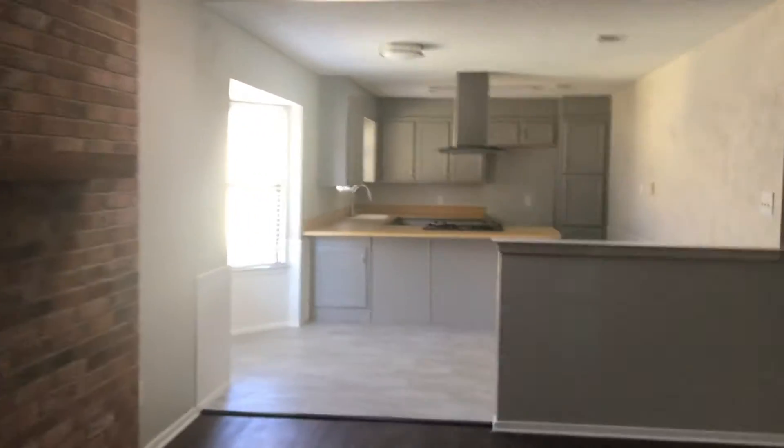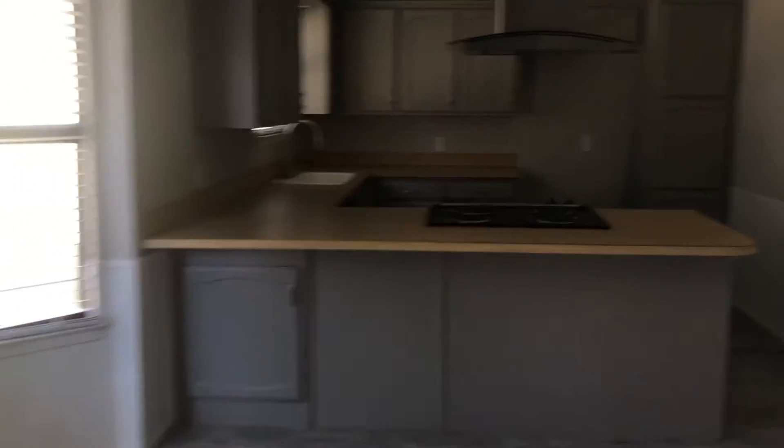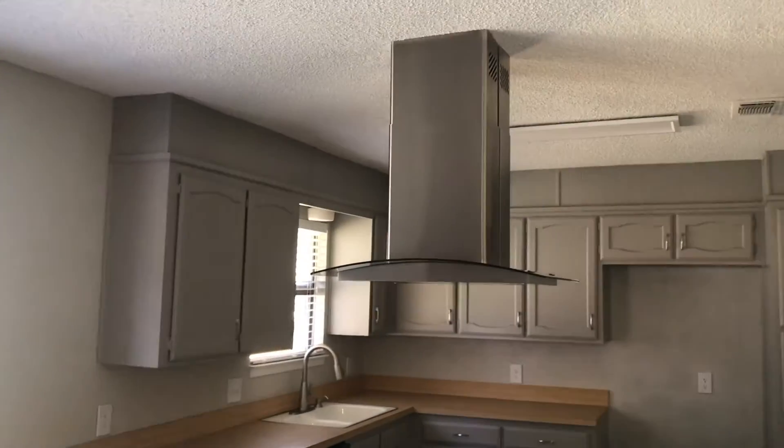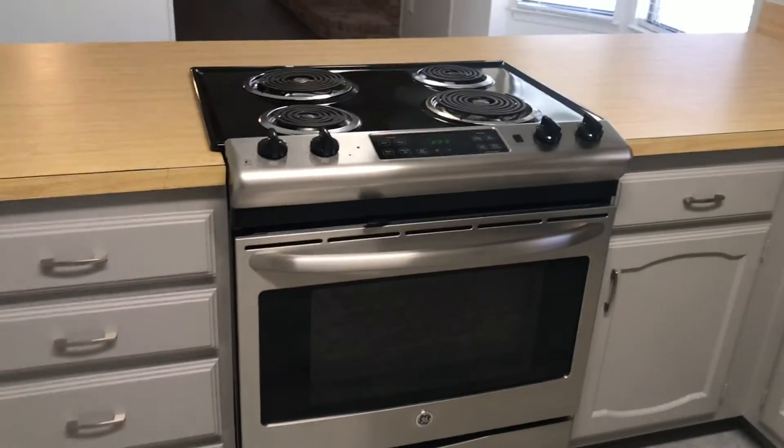Over here we've got our kitchen and breakfast area. You do have a range — that is one gorgeous setup — dishwasher, range oven, and a garbage disposal.